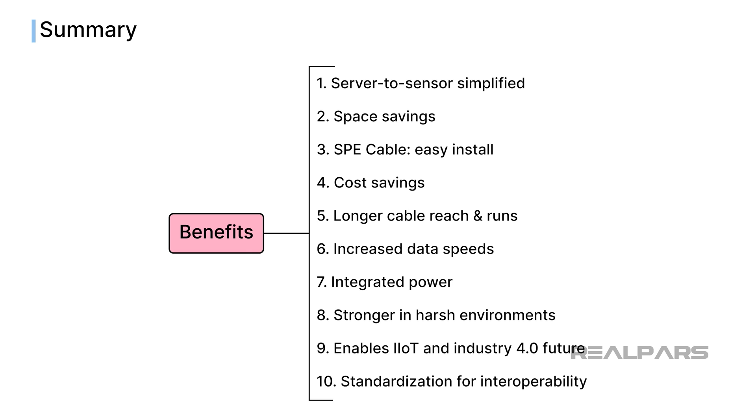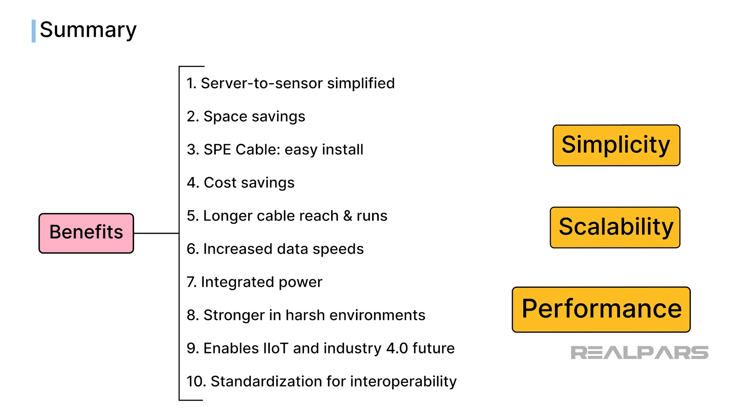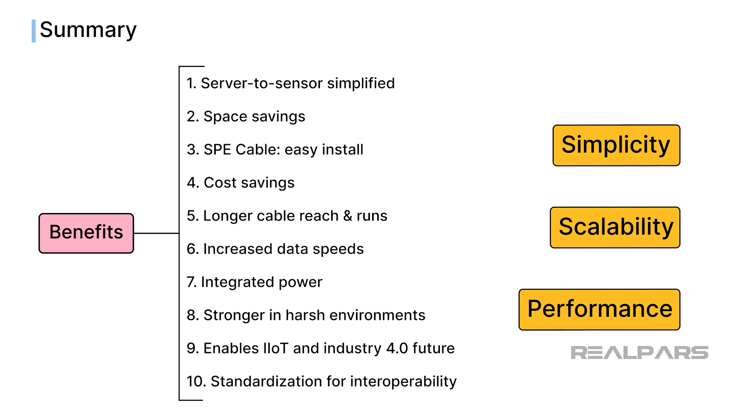There you have it — the Top 10 Benefits of Using Single-Pair Ethernet in Industrial Automation. Single-Pair Ethernet can offer a combination of simplicity, scalability, and performance. As industries continue to evolve towards more connected and data-driven environments, technologies like SPE will likely play an increasingly crucial role.